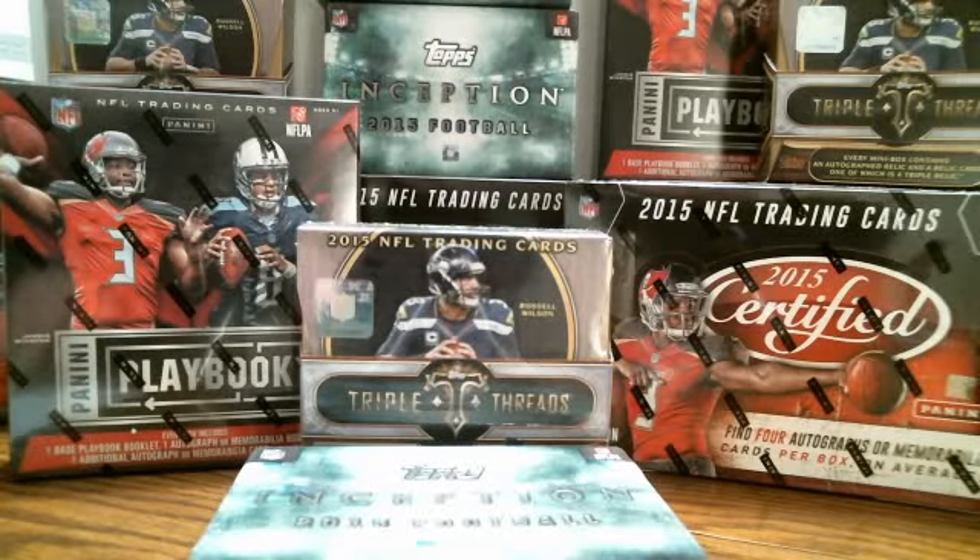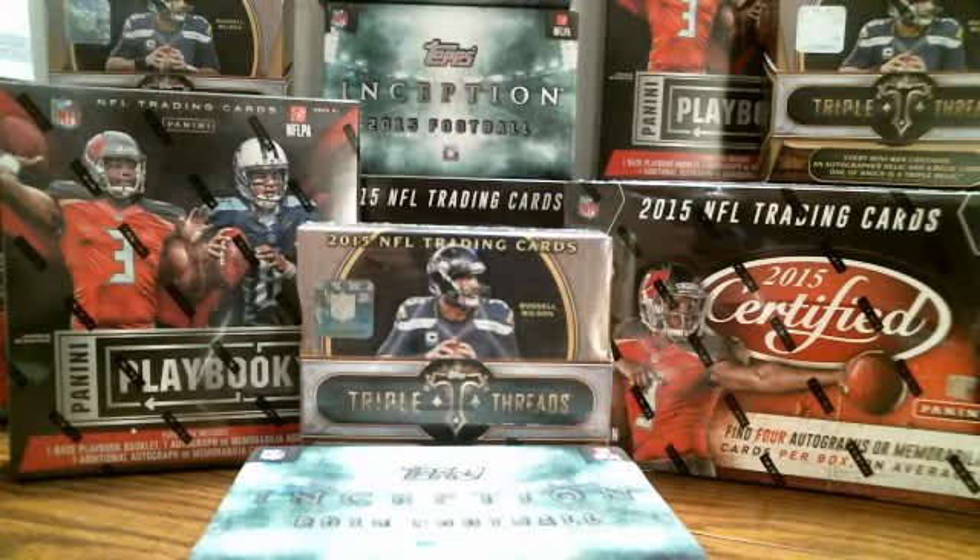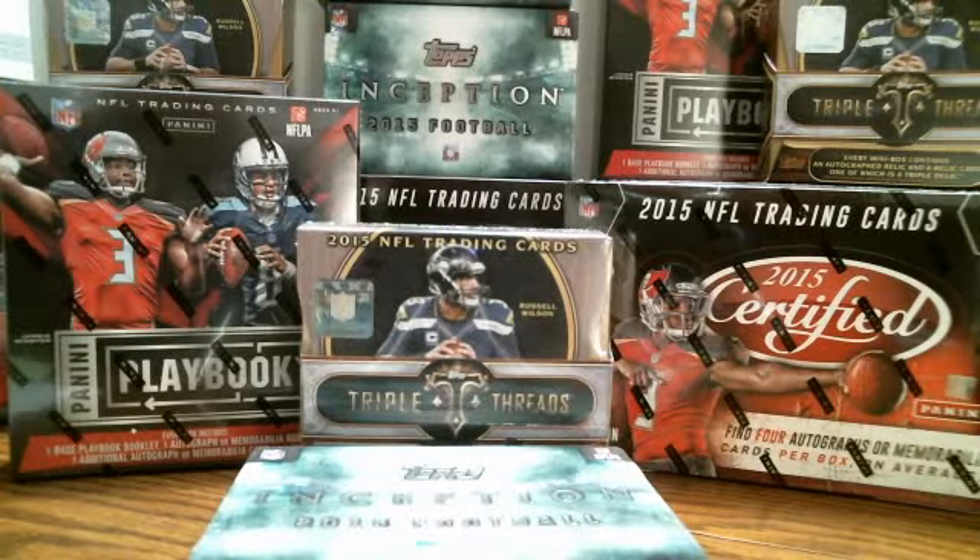Before we get going, let me just say all our breaks are going to be uploaded to YouTube after the end of our last break. We have one more break tonight at 10 o'clock — when that's done I'll start uploading everything and we'll send links to everybody. As we pull cards, the cards are going to go to the team printed on the card, not the uniform. So you may get a Peyton Manning Indianapolis Colts uniform with a Denver Broncos label on the card — the card will go to the Denver Broncos.